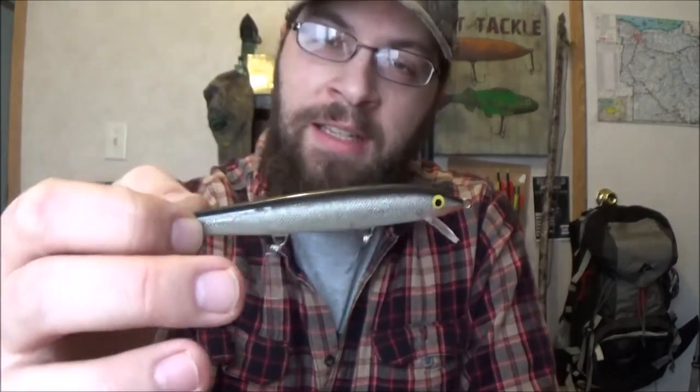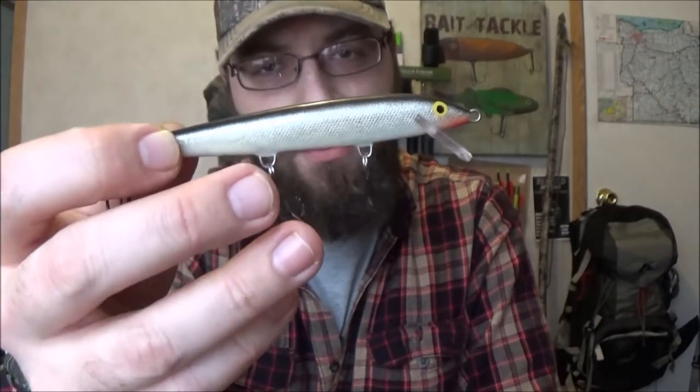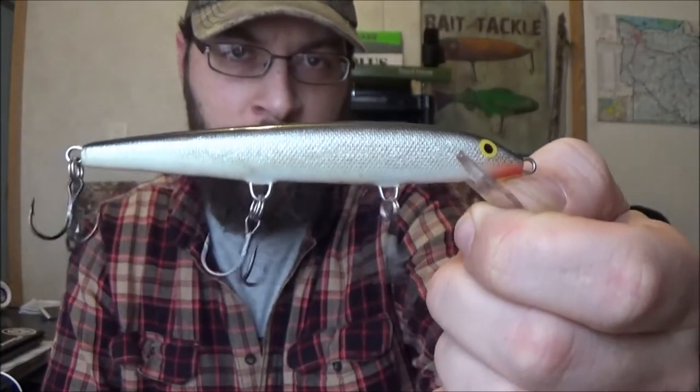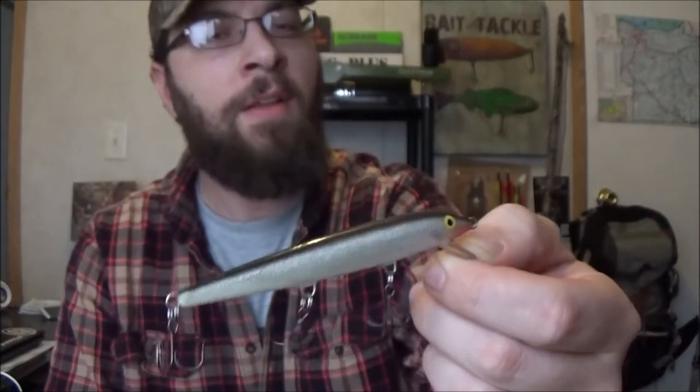These are just go-to baits that every northern angler needs in their tackle box, so let's get into it. First up is the jerkbait. Everybody knows what this is — most of you southern and western guys know the jerkbait and probably fish it a lot — but the jerkbait is better used in cold water. It's very common in a northern tackle box.